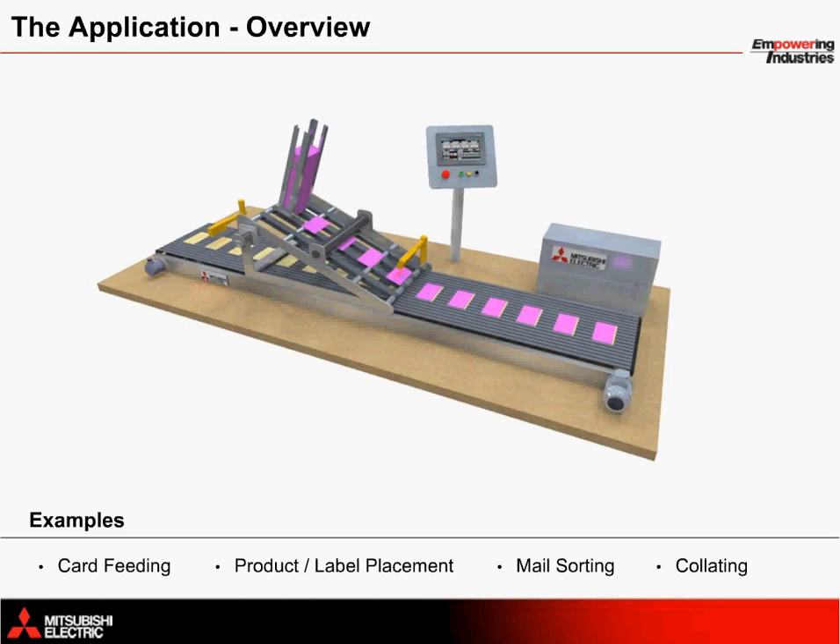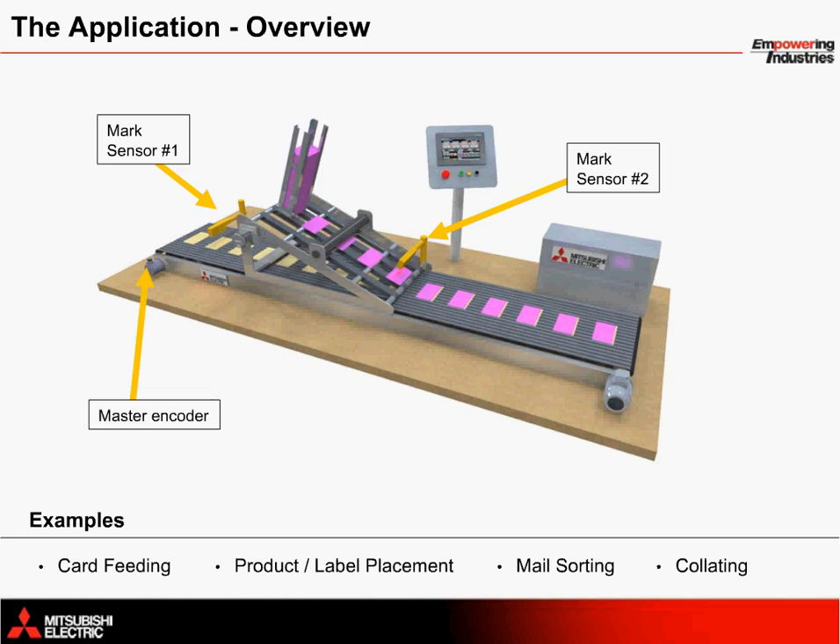Let's take a look at a single-axis feeder machine along with its control components. Essentially, you have a servo-driven feeder system that reacts to mark sensors, or photoelectric eyes. Mark sensor 1 is shown here before the feeder, and mark sensor 2 is positioned just toward the end of the feeder. A conveyor belt is controlled separately with a master encoder connected to track its movement. The master encoder is shown to the far left of the conveyor.